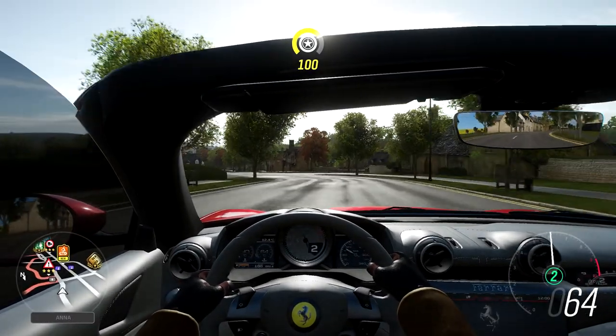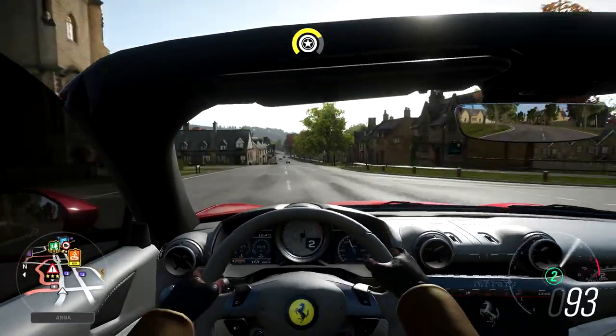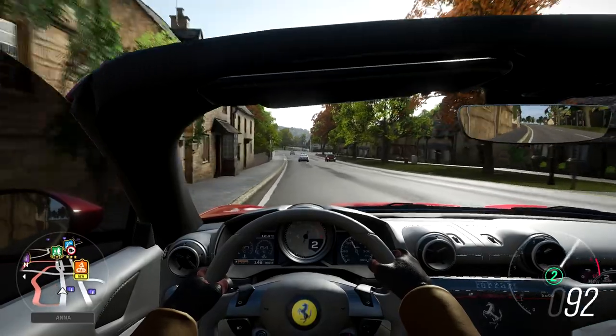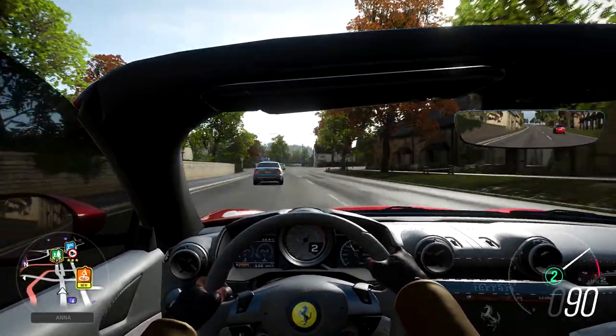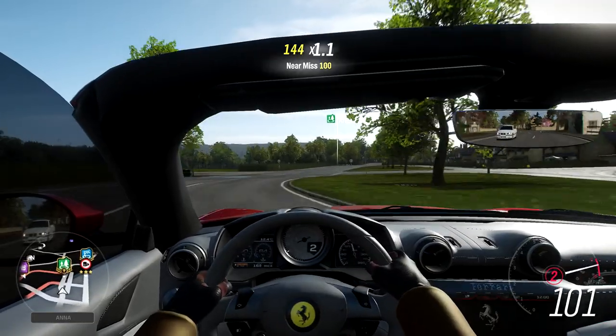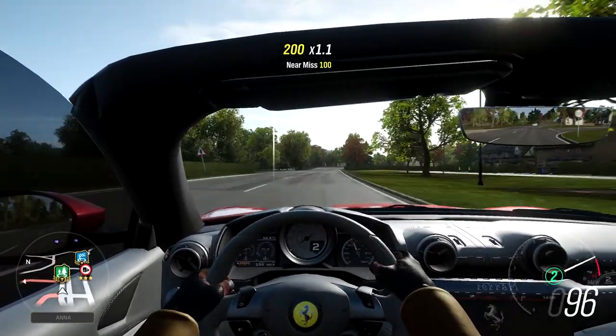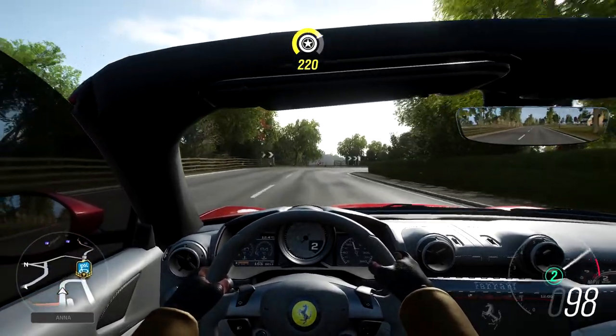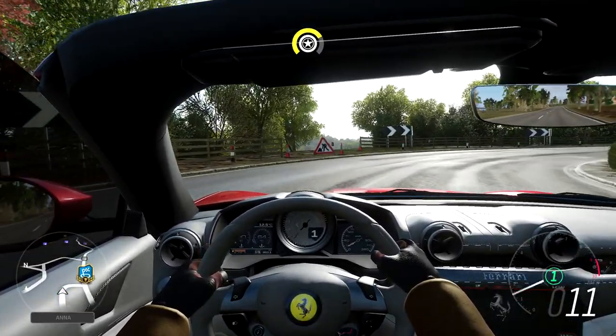One thing I find incredibly annoying about the Portofino is when driving in first-person view. When I'm accelerating, there's a portion of the roof just above the windshield that slides down and blocks a good portion of my screen, and at the top of the screen there's just a ton of blue sky. I wouldn't usually mind this, but I'm just pointing out the small things I don't like.